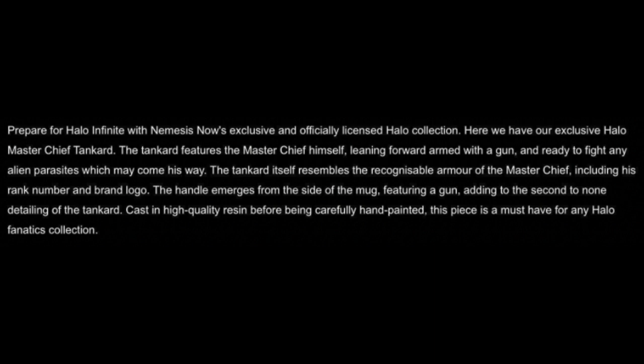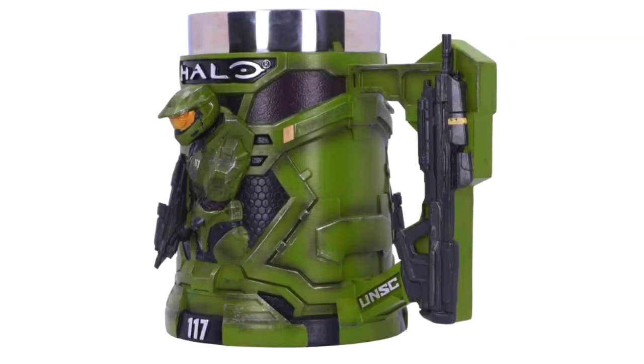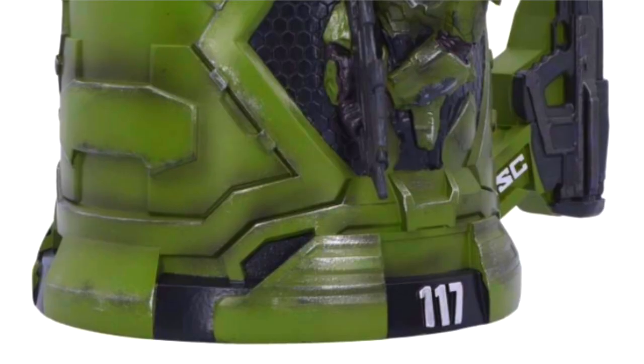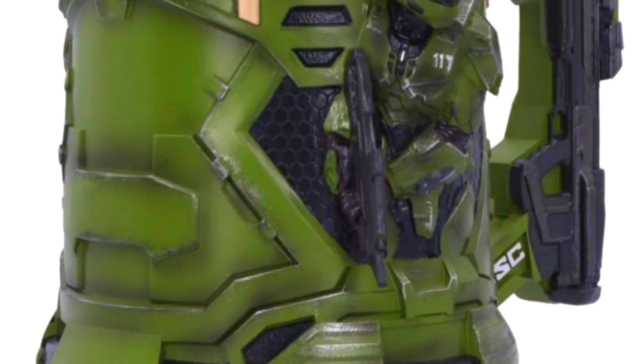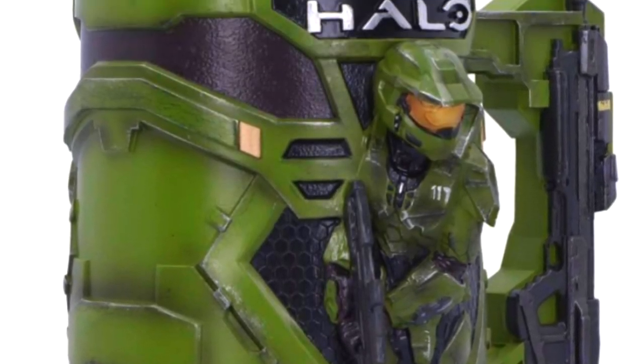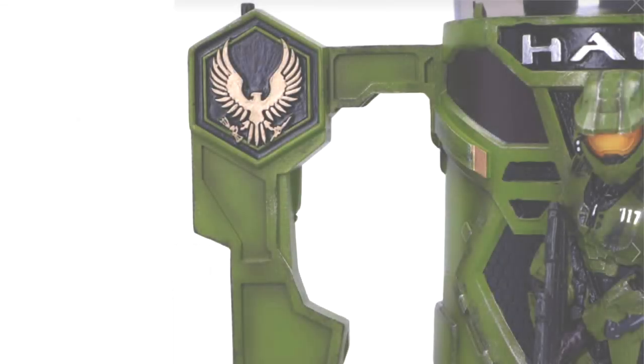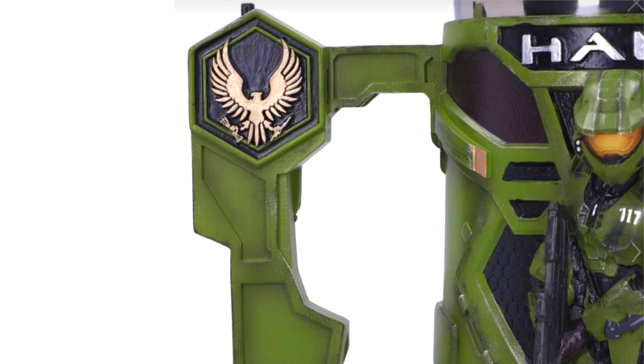The tankard features the Master Chief himself, leaning forward, armed with a gun, and ready to fight any alien parasites which may come his way. The tankard itself represents the recognizable armor of the Master Chief, including his rank number and brand logo. The handle emerges from the side of the mug featuring a gun, adding to the second-to-none detailing. Cast in high quality resin before being carefully hand-painted, this piece is a must-have for any Halo fanatic's collection.